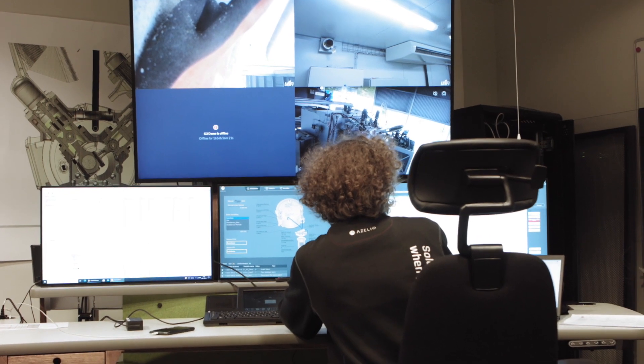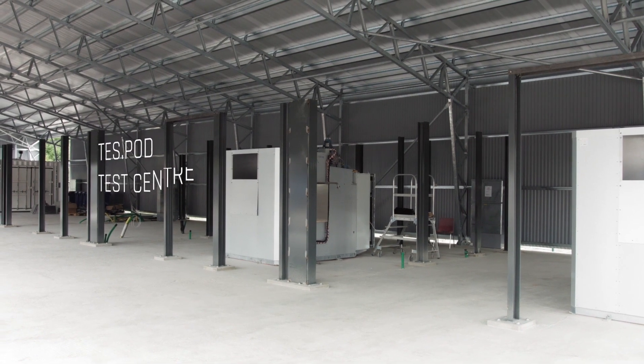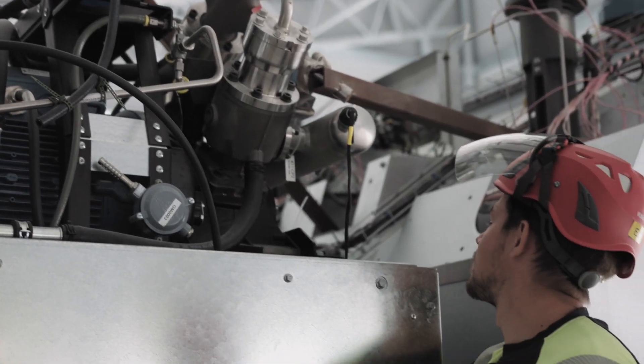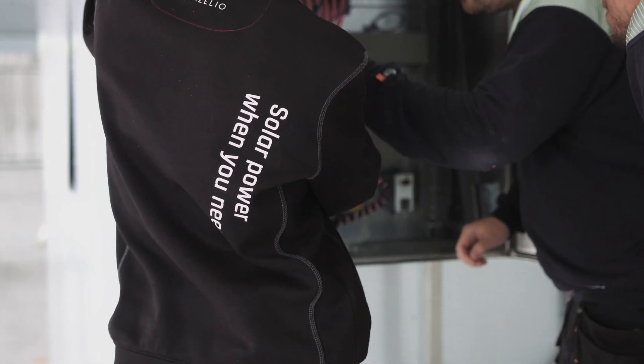We'll finish this tour of Azelio's development in Årmår at the TestPod Test Center. Here we generate and analyze data of the TestPod performance, and also develop new concepts and ideas to ensure constant development towards more energy solution improvements.